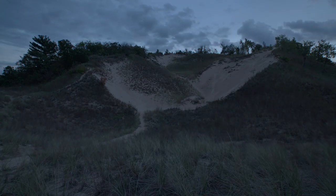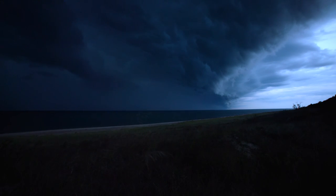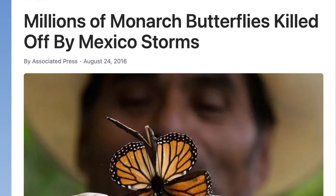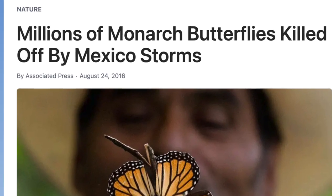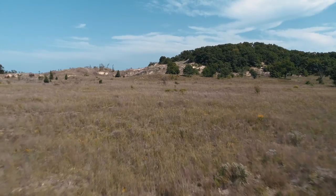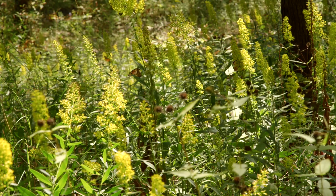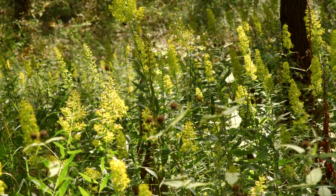The weather poses an even greater danger. Wind and rain can prevent the monarchs from flying and force them to shelter in trees. In 2002, a rainstorm combined with low temperatures killed an estimated 250 million monarchs in Mexico. Because tree cover is so vital for migrating butterflies, deforestation can be deadly for the monarchs that need the forest to survive stormy conditions.